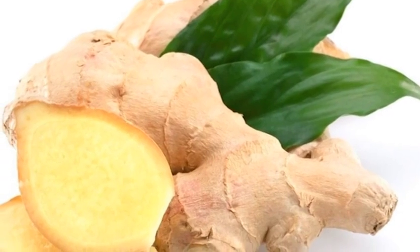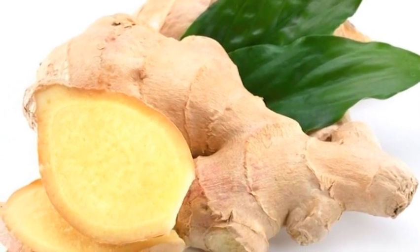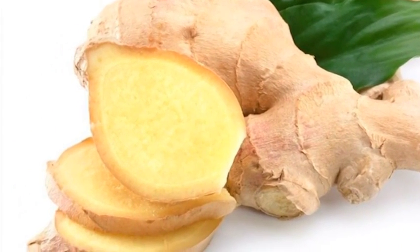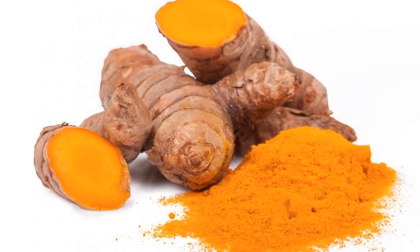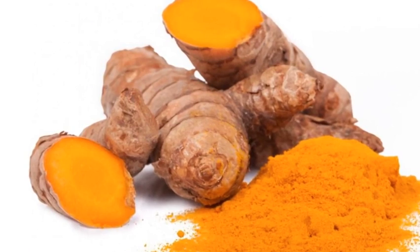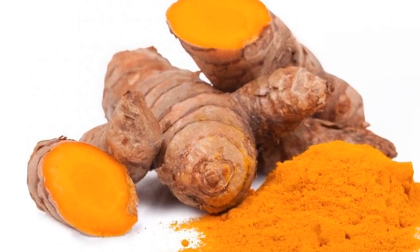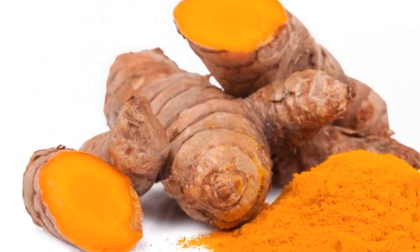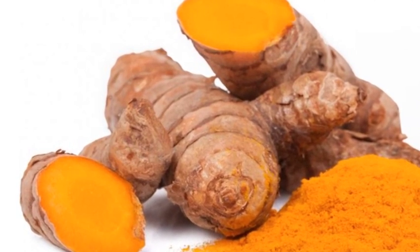Ginger is high in gingerol, a substance with powerful anti-inflammatory and antioxidant properties. Turmeric has magical anti-inflammatory properties. Curcumin is the compound found within turmeric, and it's the curcumin that blocks inflammatory cytokines and enzymes.